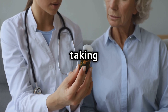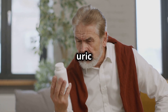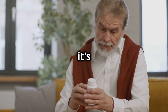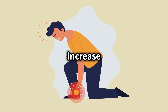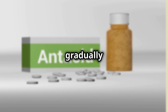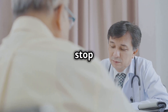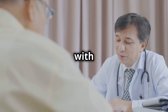Fourth, never stop taking allopurinol abruptly. Stopping suddenly can lead to a rapid increase in uric acid levels, which can trigger severe gout attacks. If you need to discontinue allopurinol for any reason, it's essential to do so under the guidance of your healthcare provider. Your doctor can provide a safe discontinuation plan that gradually reduces your dosage, minimizing the risk of a gout flare-up.